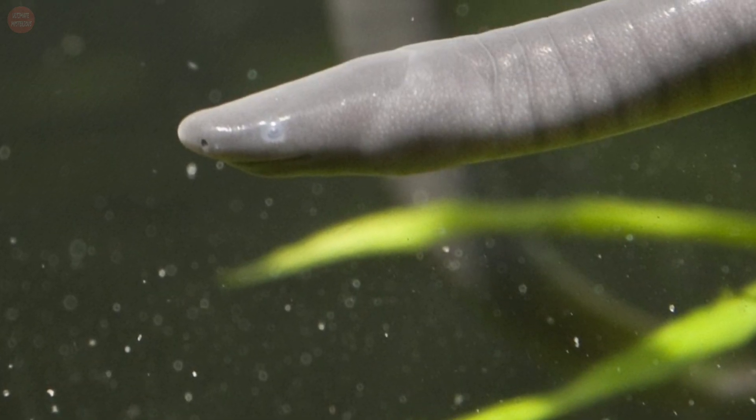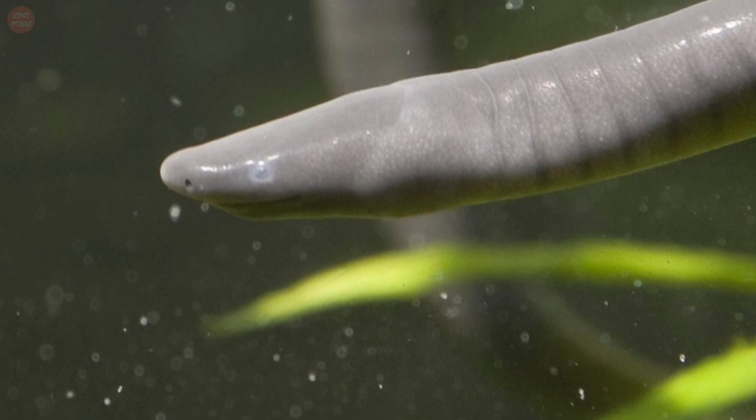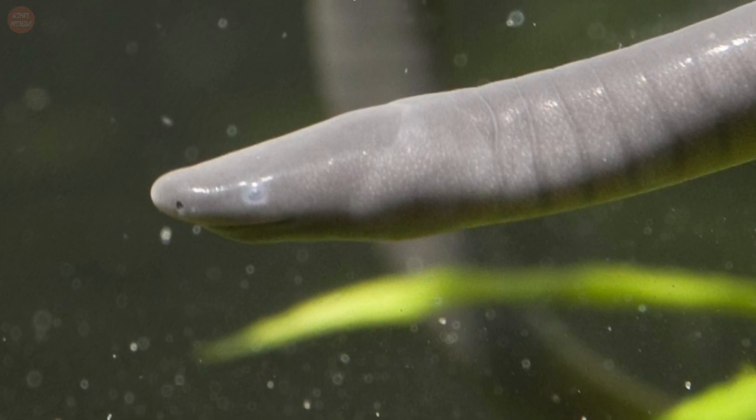Like all amphibians, caecilians breathe primarily through their skin, but will occasionally come to the surface to breathe air through their lungs.